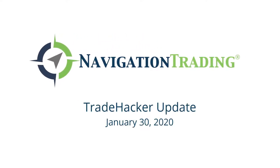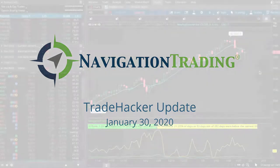What's up, Navigation Traders? Welcome to today's update. Today is Thursday, January 30th.